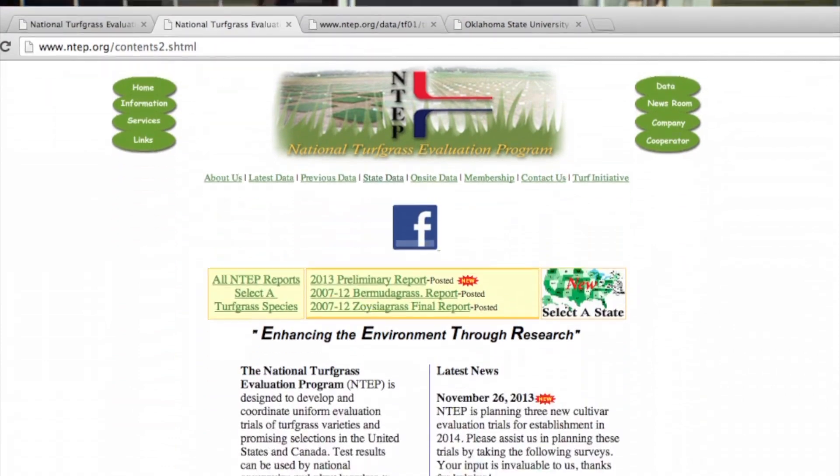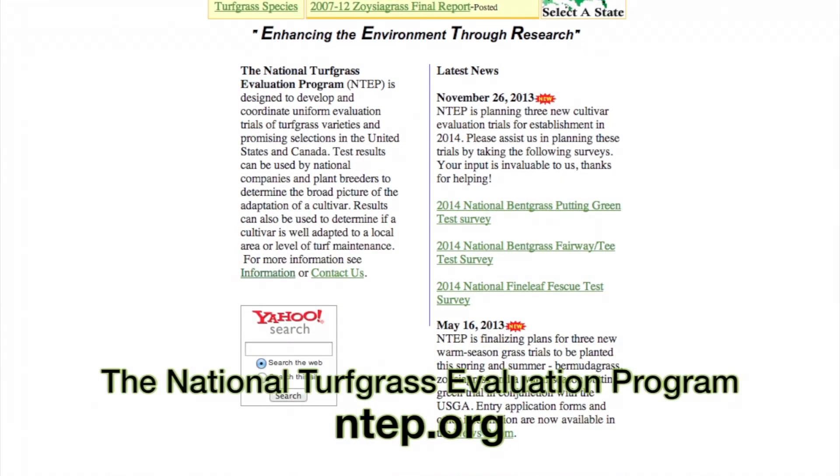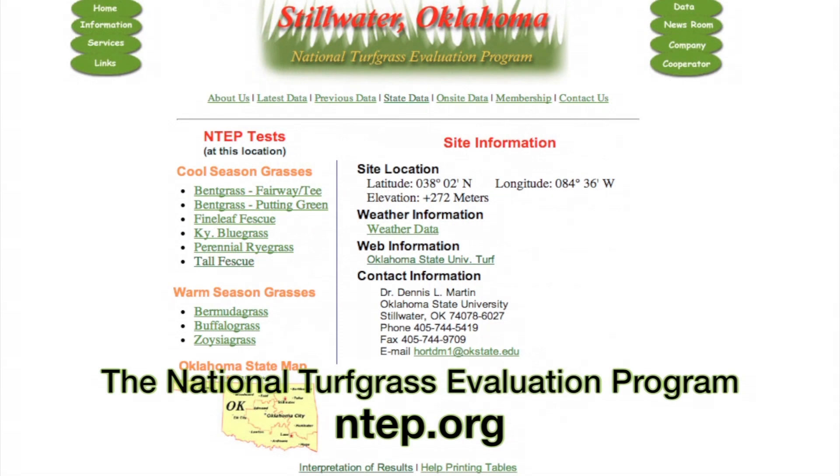Within tall fescues, try to pick two to three improved modern varieties and at least one Kentucky bluegrass that has improved resistance to summer patch. We suggest that Oklahomans look at the National Turf Evaluation Program, or NTEP, website to see what varieties have performed best in Oklahoma.